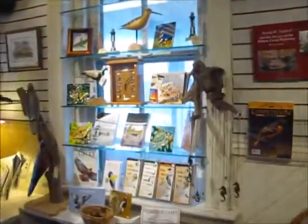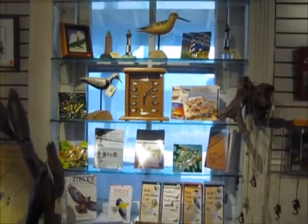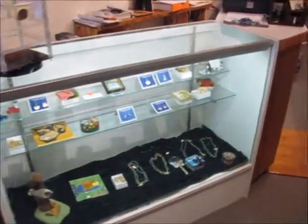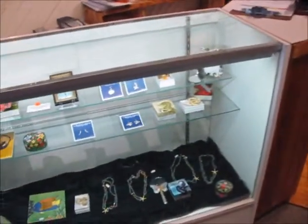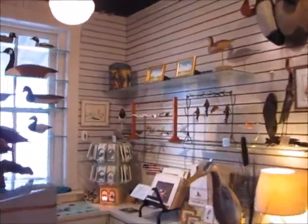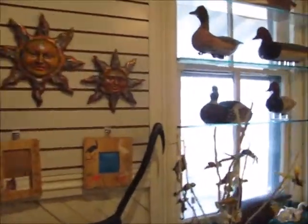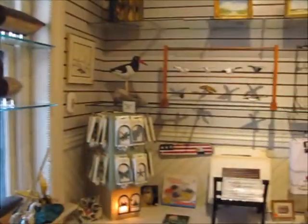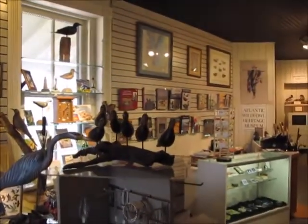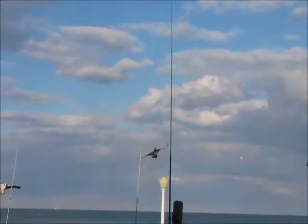We also carry a number of books relating to decoys, carving, local history and lore, bird watching, and children's books. We have something for every taste including jewelry and decorative boxes, leather purses, night lights, note cards, photography, art prints, and of course the very noticeable bird cuts.